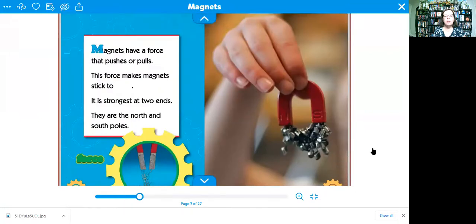Magnets have a force that pushes or pulls. This force makes magnets stick. It's the strongest at two ends — they are the north and south poles.